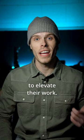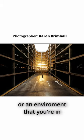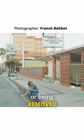There are eight camera angles that pro photographers use to elevate their work. Number one, a wide shot. Wide shots are great to establish a scene or an environment that you're in. It can also provide the feeling of isolation or being removed.